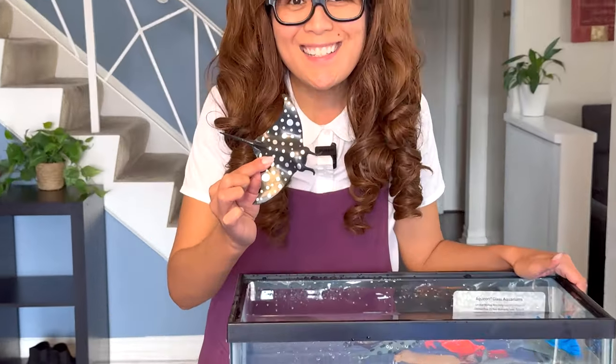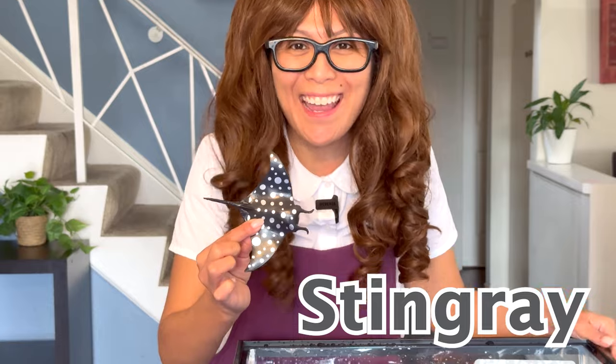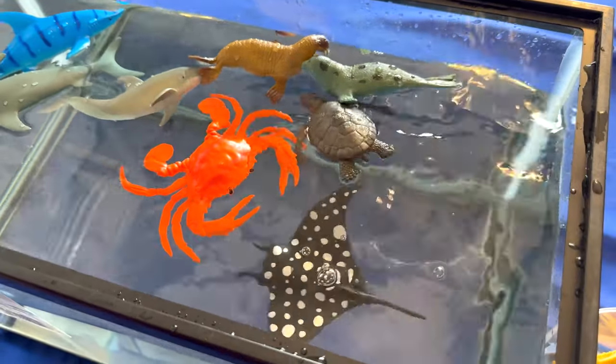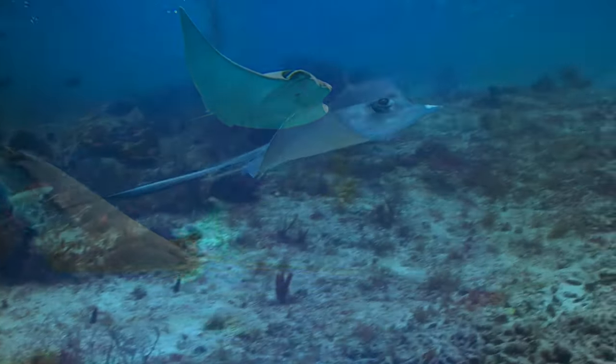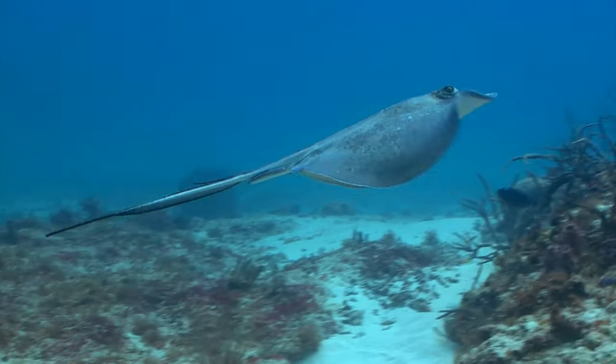Can you tell me what animal this is? That's right, it's a stingray! Stingrays have also been around since the dinosaur age. They get their name from their sharp, stinging barb on their tail that helps them defend themselves.